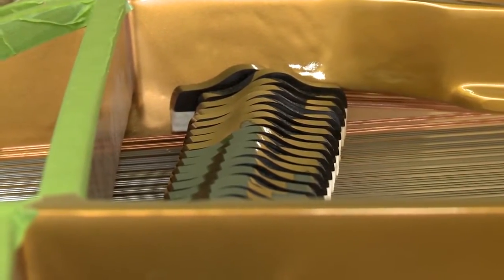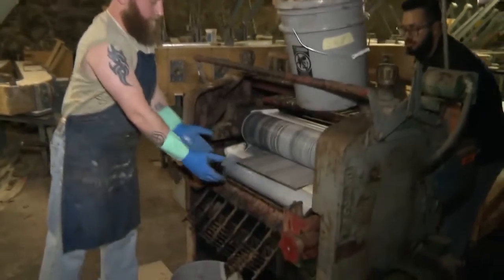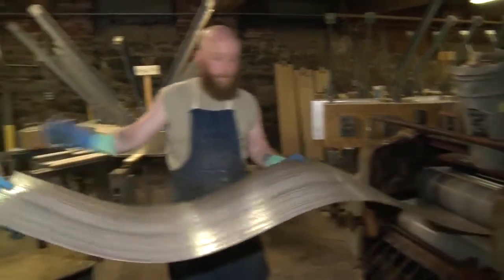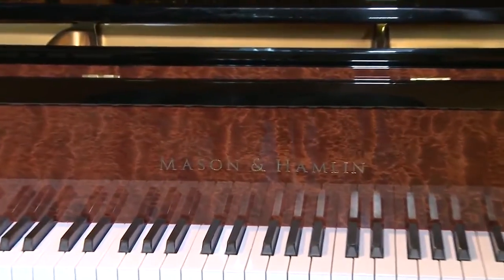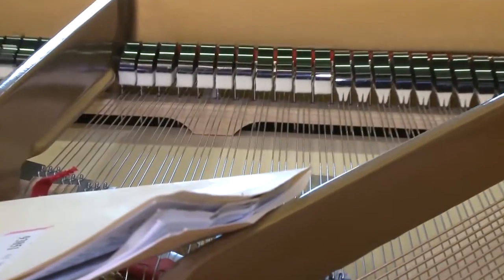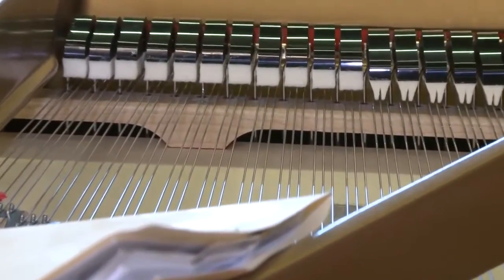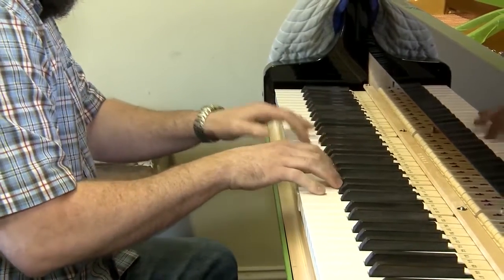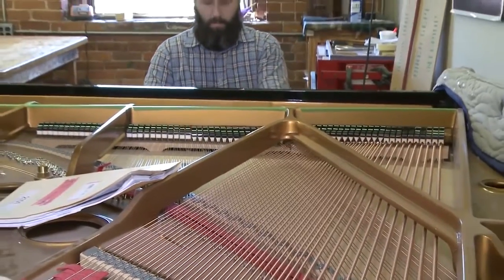Welcome to Mason & Hamlin. I am Bruce Clark, lead design engineer, and I will show you around the factory today. Mason & Hamlin pianos are widely regarded as among the world's finest. The pianos have a wonderful lush voice and an excellence of construction that make them very desirable. Most of our pianos go to professional musicians to whom a fine instrument is a capital investment rather than a consumer item.